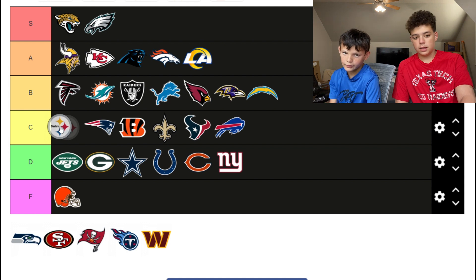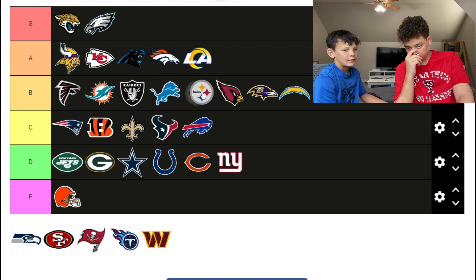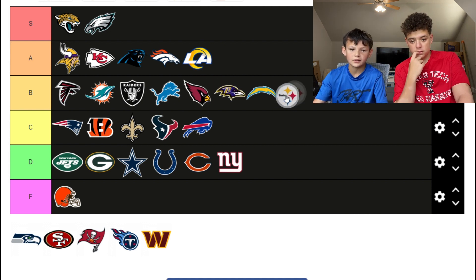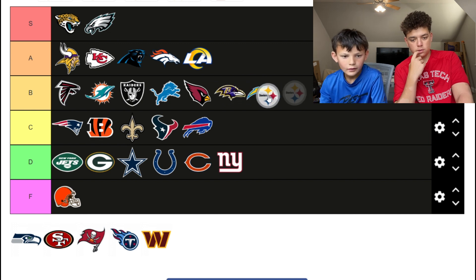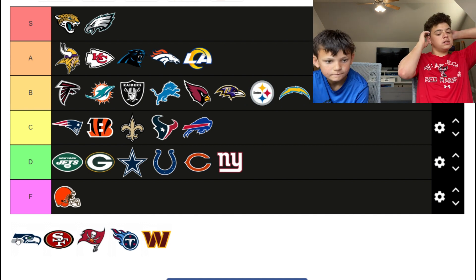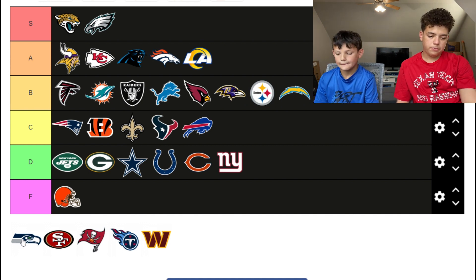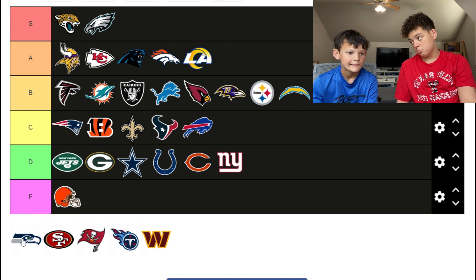Actually — B, toward the bottom. Better than the Cardinals and the Ravens. The Seahawks — I like the Seahawks as a team, their logo could be better but it's not bad. Top of the C.